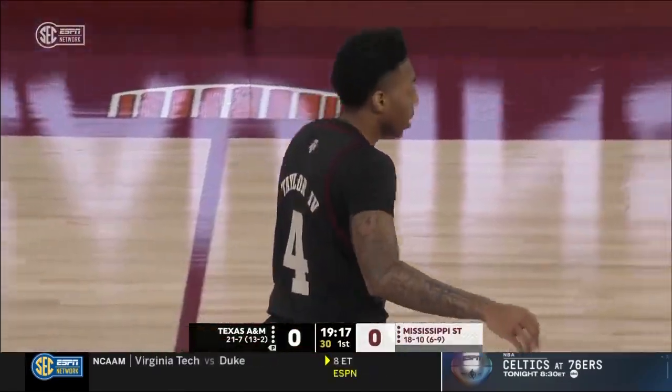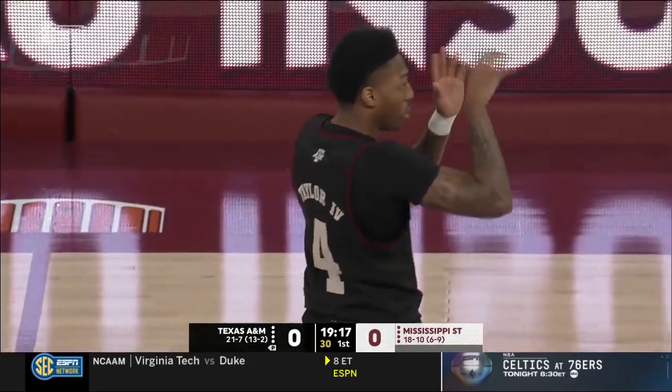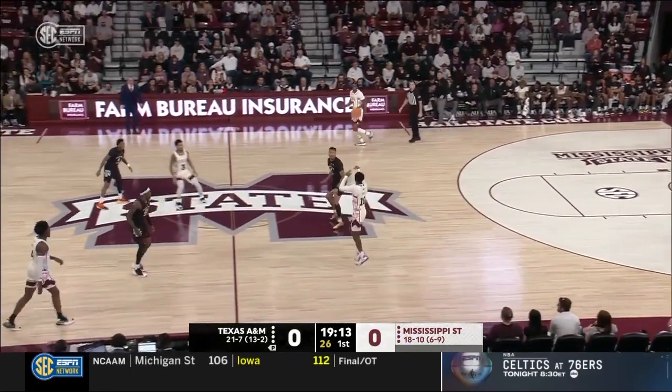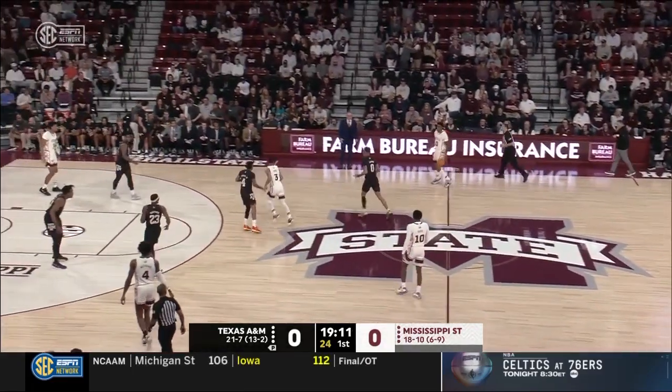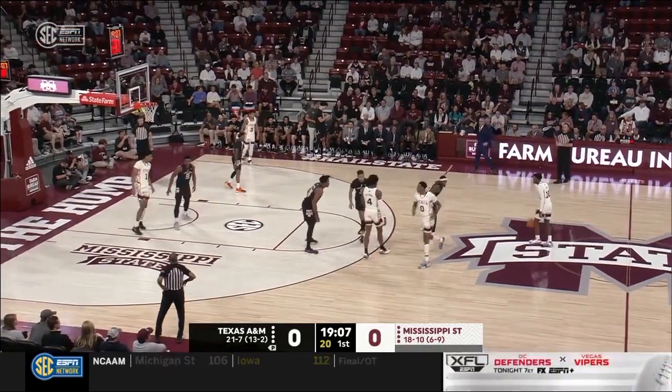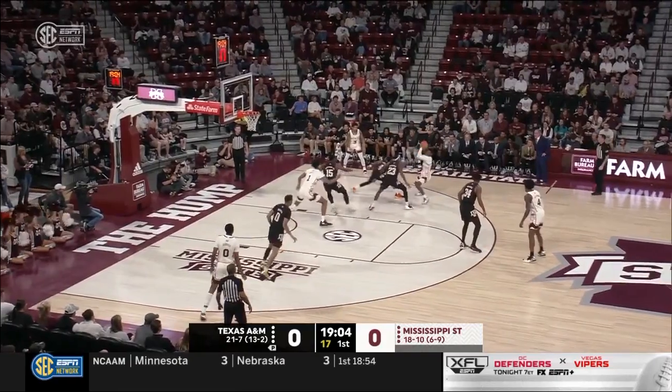Looking for Boots Radford on a baseline cut — they were not on the same page and threw it away. Both of these teams, as they settle into their action, look to run some long sets, trying to find the highest quality shots. Mississippi State is not known for outside shooting, but they love to get it in, pound it in the interior, and try to impose their will.